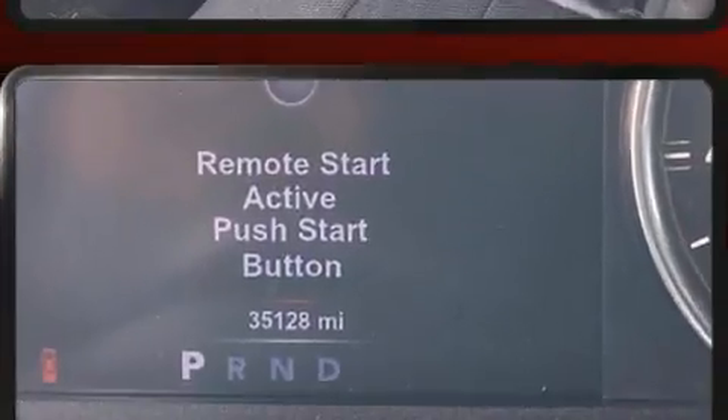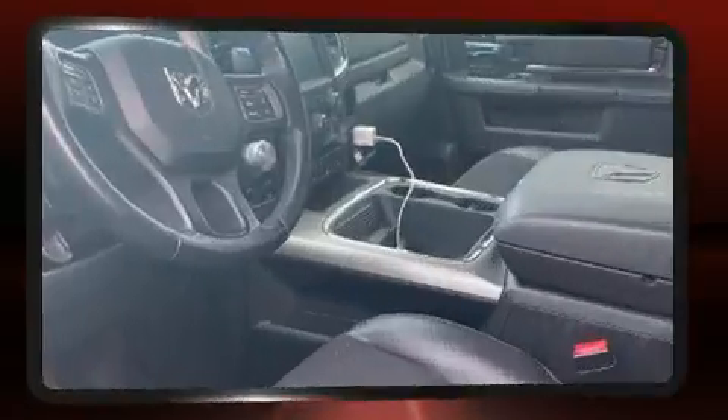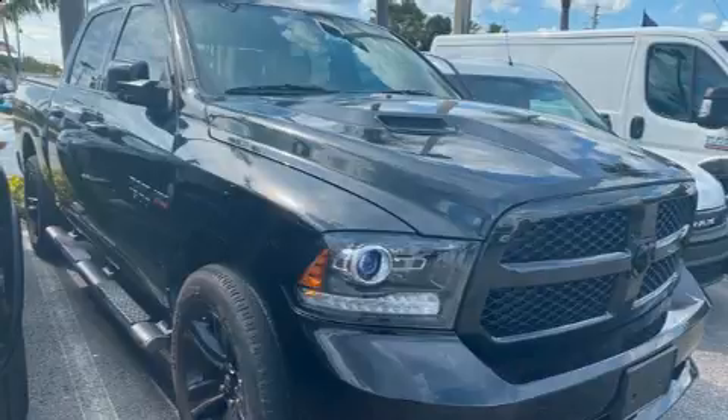Top features include heated front seats, a built-in garage door transmitter, an automatic dimming rearview mirror, automatic dimming door mirrors, front dual-zone air conditioning, remote keyless entry, and a split folding rear seat.